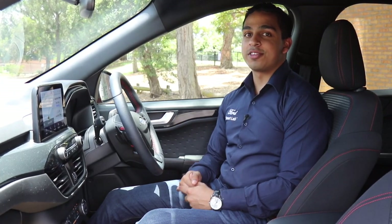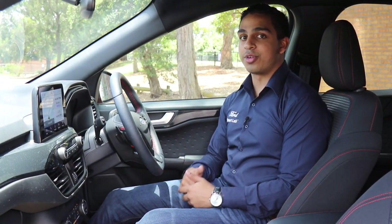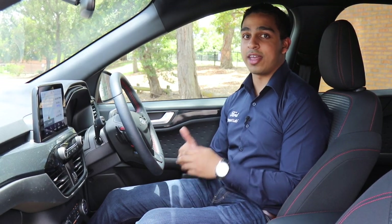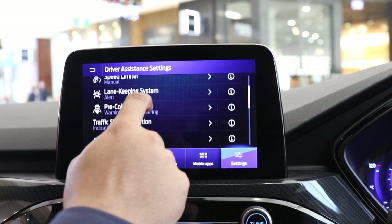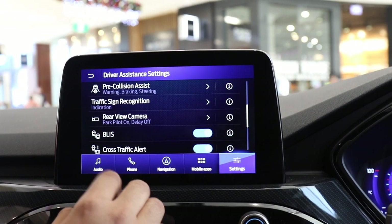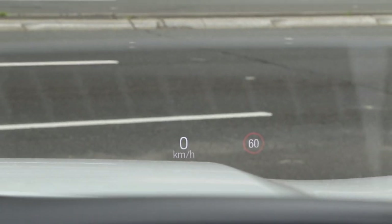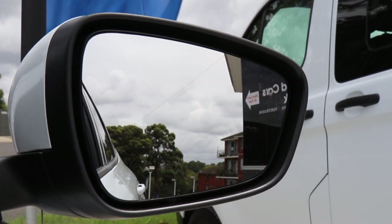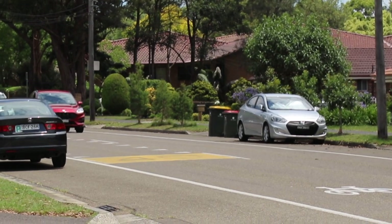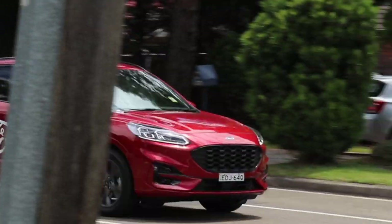There are a large number of driver assistance features in the Ford Escape, such as adaptive cruise control, which gauges the distance to the traffic ahead and can brake and accelerate accordingly. Driver assistance systems also help you stay centred in your lane when the car detects lane markings. Traffic sign recognition, blind spot monitoring, autonomous emergency braking with pedestrian detection, tyre pressure monitoring and driver impairment monitoring all work to keep you safe on the road.